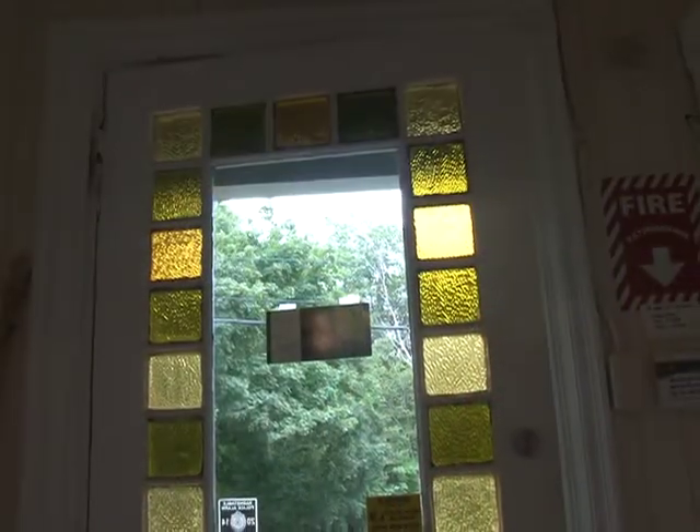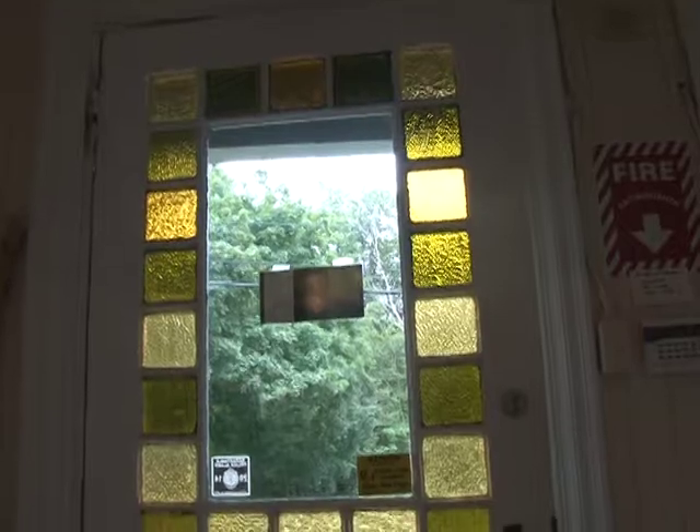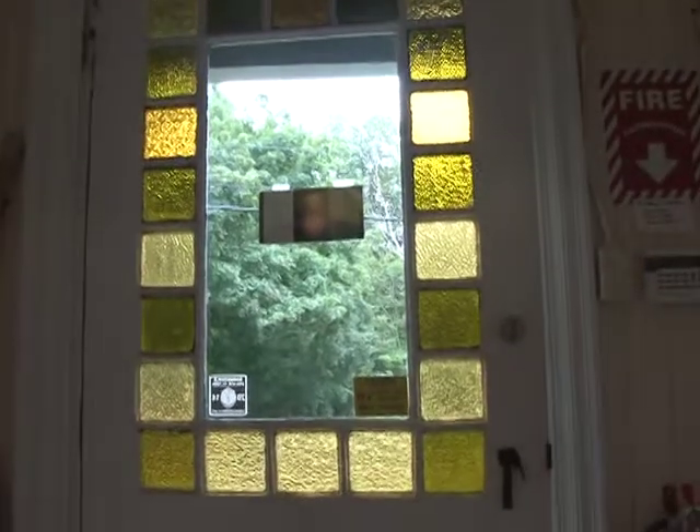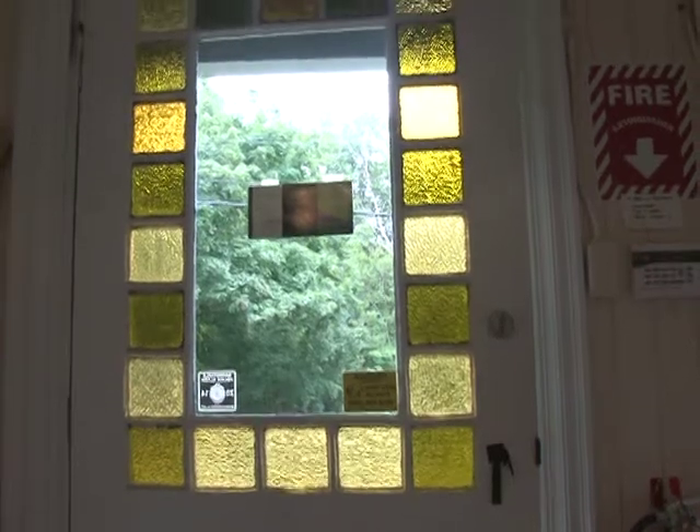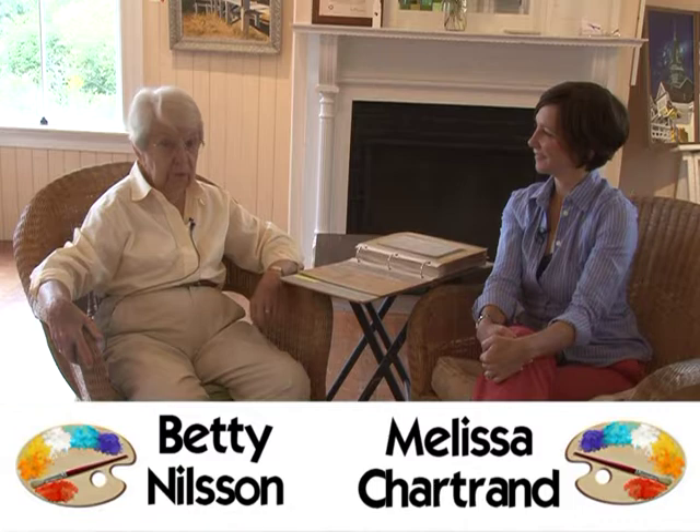Before we go, we were talking about the front door, which is a gorgeous front door. That was the original door — we found it in the attic. It had broken stained glass, but we took it down the Cape and had it restored. And that's it — the original door.